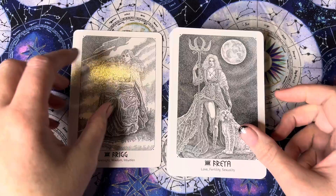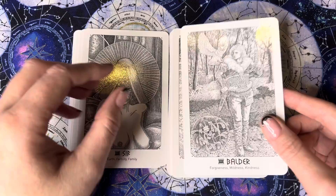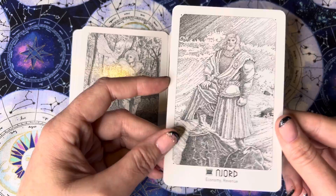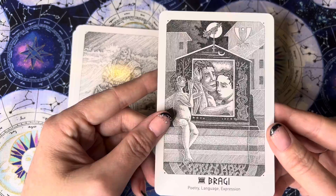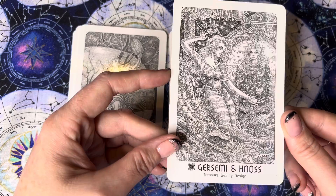Freya — love, fertility, sexuality. A quite lovely card. Sif — earth, fertility, and family. Balder — forgiveness, mildness, kindness. Jord — economy and revenue. Briggie — poetry, language, expression. Nana — steadfast and loyalty. I'm not going to pronounce the next one — treasure, beauty, design.